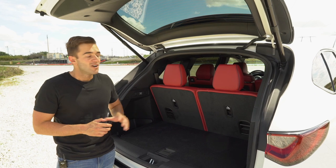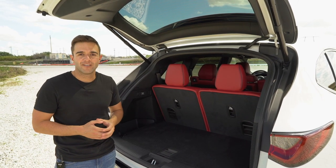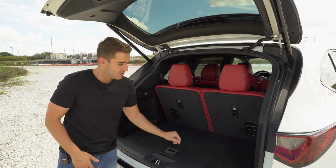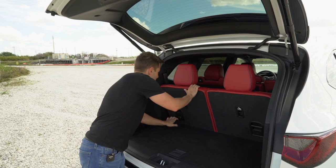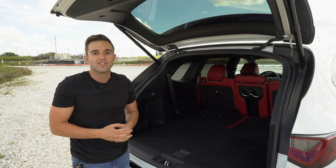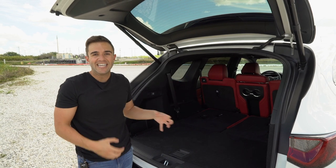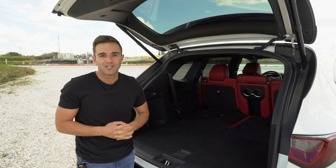Before we step inside, let's talk about practicality. With all seats in place you get 16.3 cubic feet of cargo space, and there's a little hidden shelf below for additional items. You can fold down the third row — it's not automatic — and when you do, you get 30.1 cubic feet, which is class-competitive. The third row is slightly bigger than the car it replaces, but your adult friends probably won't want to spend too much time back there.